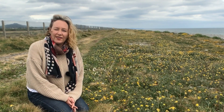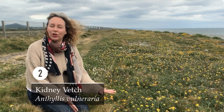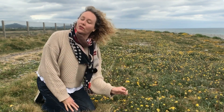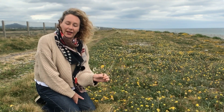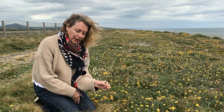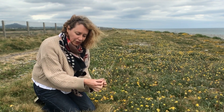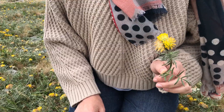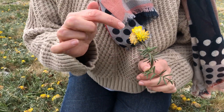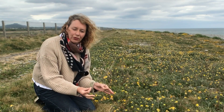Species number two is kidney vetch, and you can see it as far as the eye can see here. This beautiful downy silver plant — I'm going to pick a little piece because there's so much of it here. This, again, is in the pea family, as we saw previously. Kidney vetch, Anthyllis vulneraria, has these beautiful silvery leaves and these lovely little pea-like flowers in a downy head — distinctly silvery.